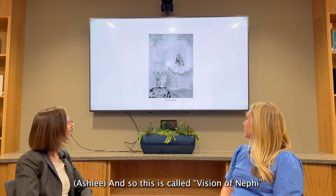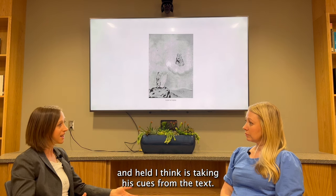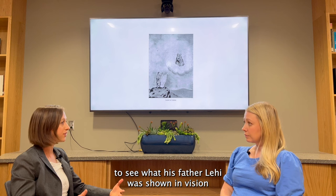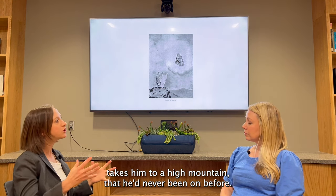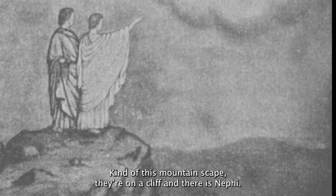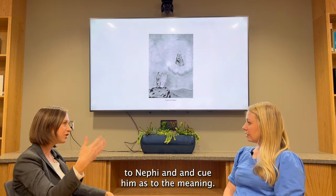And so this is called Vision of Nephi. Who are the figures that we see here in this piece? So in Vision of Nephi, it's a fairly simple landscape setting, and Helb is taking his cues from the text. In 1 Nephi 11, Nephi desires to see what his father Lehi was shown in vision. We read in the text that the spirit comes to Nephi and is willing to give Nephi his desire to understand this vision. It says that the spirit takes him to a high mountain he'd never been on before. So we see that here — this mountainscape. They're on a cliff. And there is Nephi — I'm guessing he's the figure on the left.